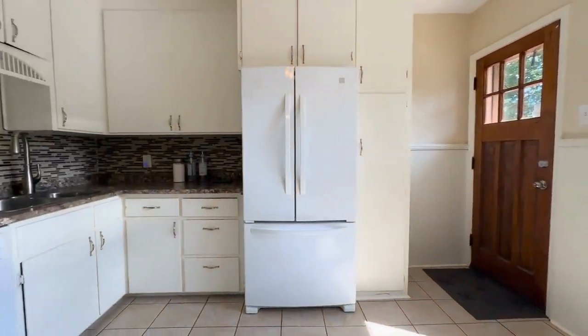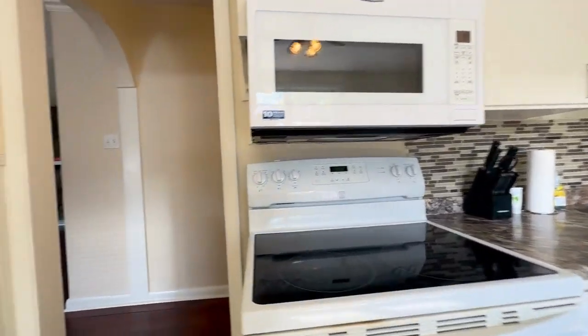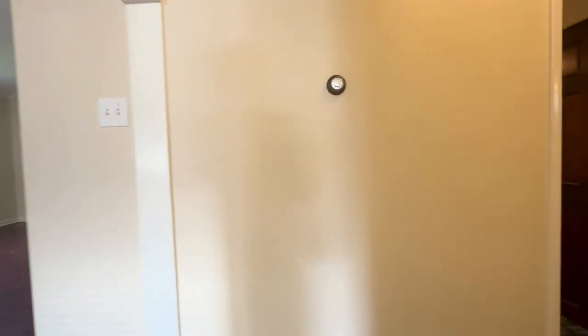Tons of cabinet space. You have these appliances: dishwasher, microwave, stove, and fridge. Tons of countertop space and a beautiful backsplash as well. You have your thermostat here too.